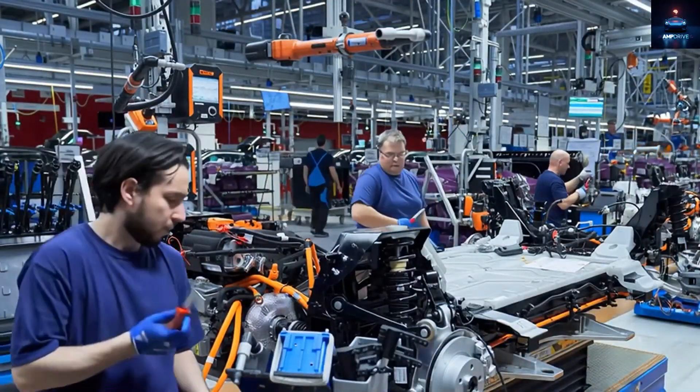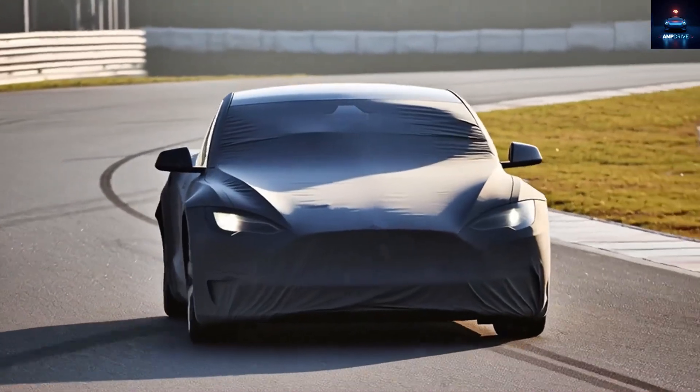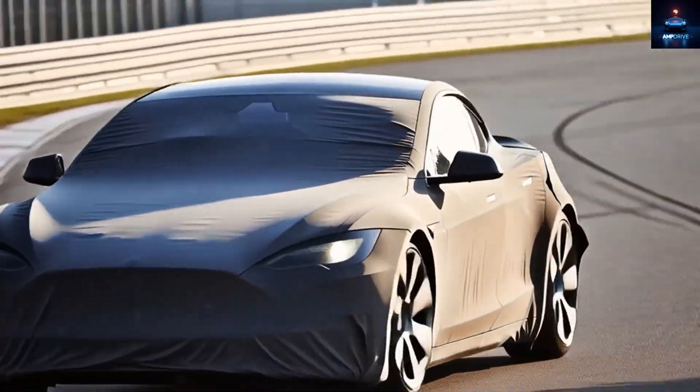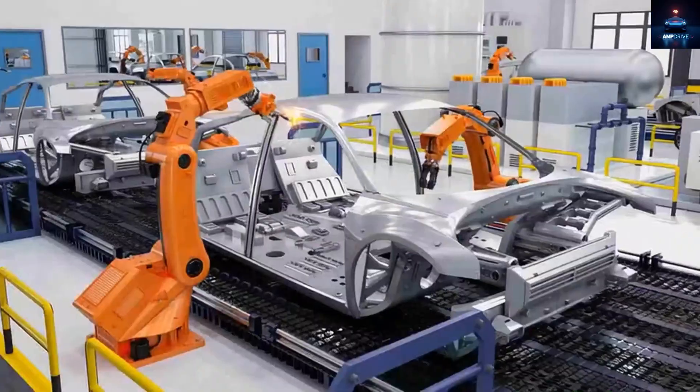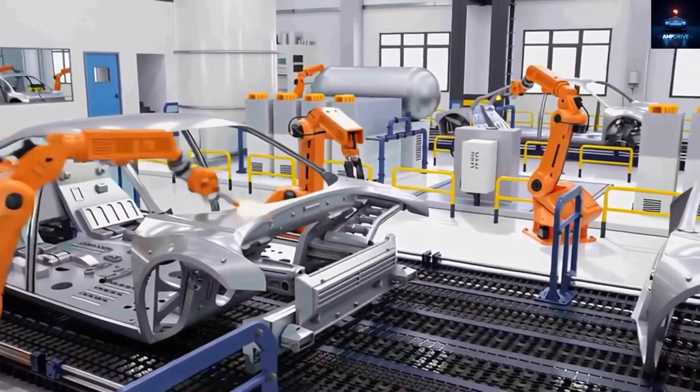As always, Tesla has stayed extremely secretive. The new models are hidden until the last possible moment. Test cars are completely covered, from the front bumper to the tail, and even the interior is hidden behind plastic covers.